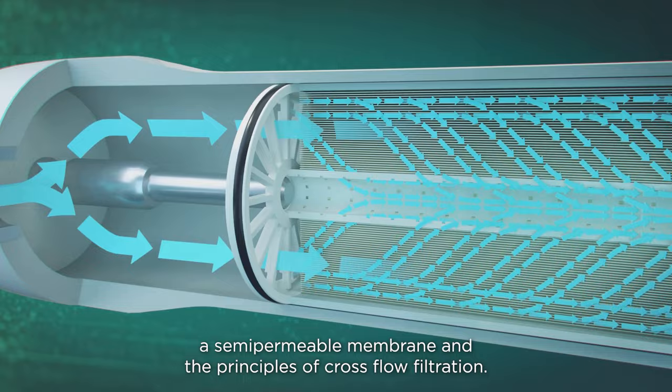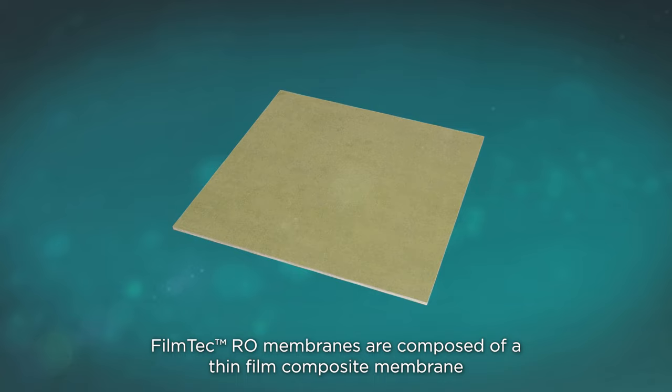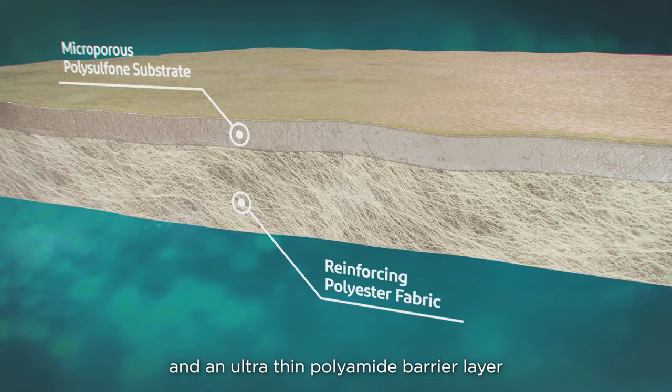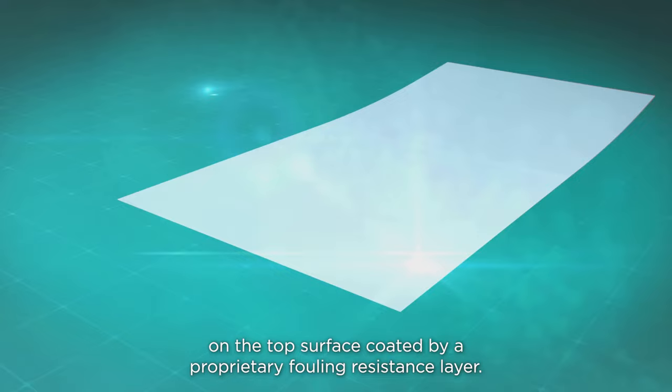FilmTech RO membranes are composed of a thin-film composite membrane consisting of three layers: a polyester support web, a microporous polysulfone interlayer, and an ultra-thin polyamide barrier layer on the top surface coated by a proprietary fouling resistance layer.